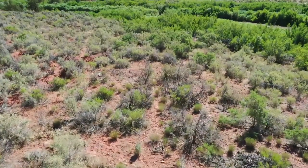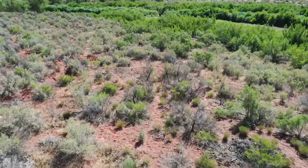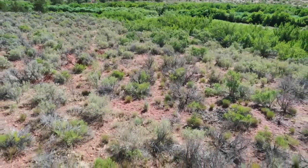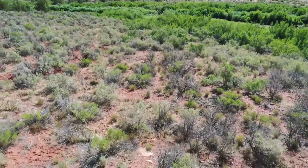When planning your hunting trip to Colorado Unit 80, it should also be noted that hunting is prohibited in the Great Sand Dunes National Park, the Monte Vista National Wildlife Refuge, and the Baca National Wildlife Refuge.